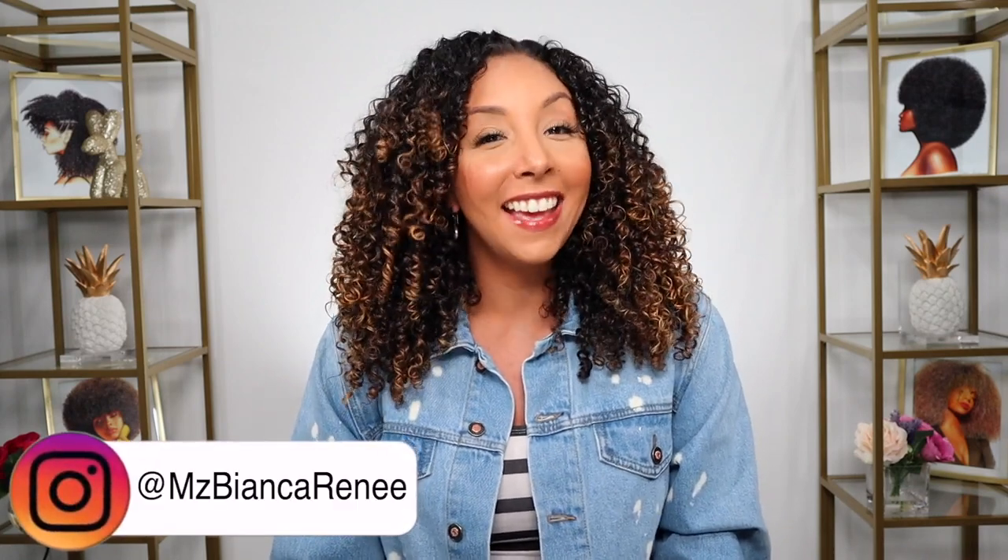Hey girlfriends, I'm Bianca Renee and you're watching Bianca Renee Today. Today I'm going to give you an update on my hair growth challenge 2020.